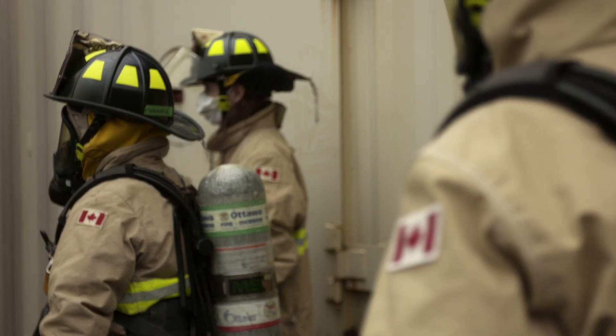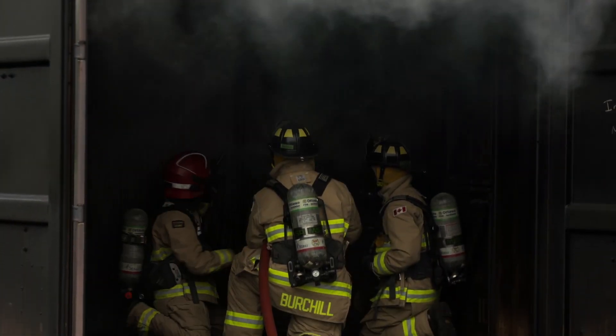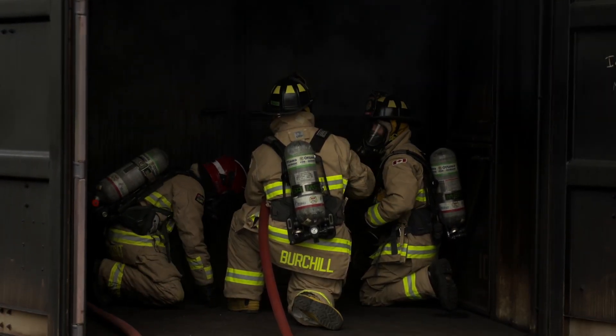You're going to be taking all of these new recruits into their first fire situation today. What do you want them to take away from that? We never get a chance to sit and just watch fire. We want them to watch the fire develop and grow, get comfortable in the super-heated environment, and learn how to monitor their air and just breathe properly.